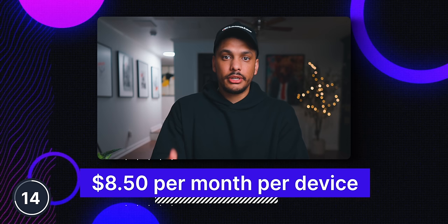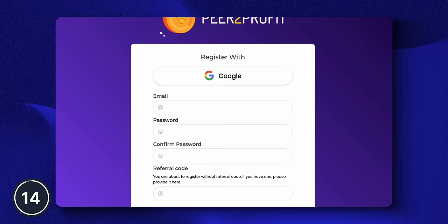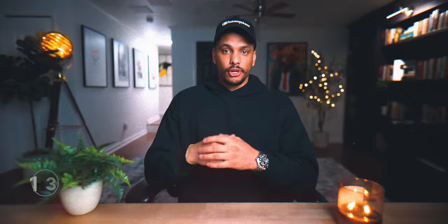On average, you can expect to earn about $8.50 per month per device that you have this app installed on. And before you scoff at that amount of money, just remember, it's literally free money. You aren't having to do anything except for simply install the app on your devices and then collect the money. Simply use the link down in the description below and sign up. I'm going to give it a 2 out of 10 on the money scale.